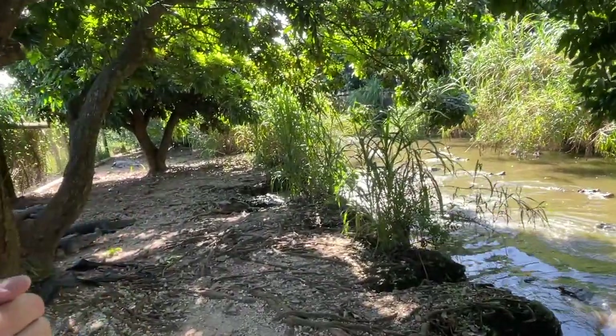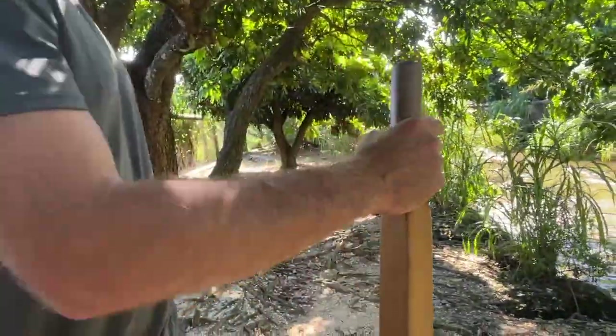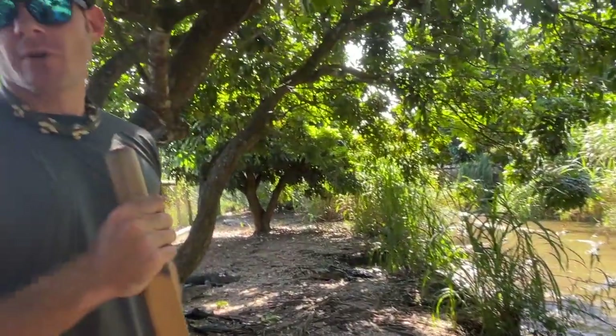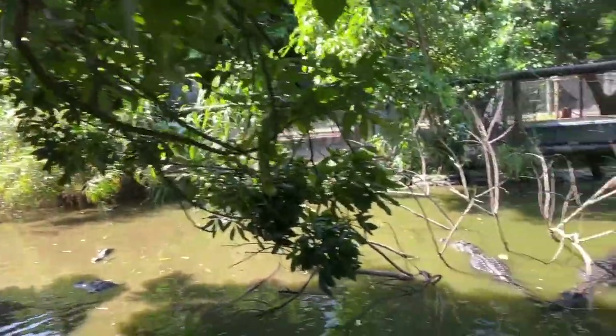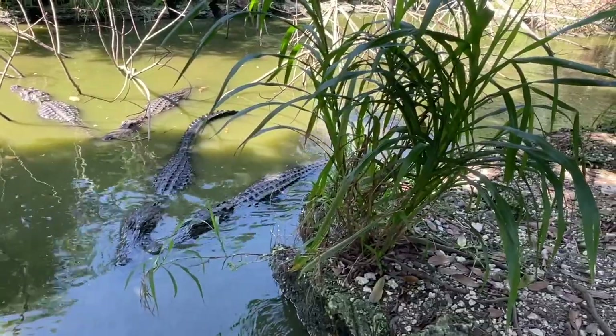Oh my god, did they just get another bird? It looks like it. It's a bad day to be a bird. It's baby bird season right now — the babies are fledging from the nest and learning to fly, and they like to nest in these trees. It's not a very good place to be. Can't really make them not do it. I love alligators and I love birds, so I feel bad for them.